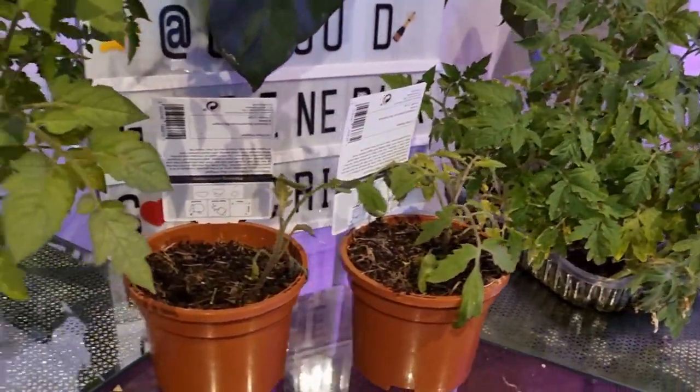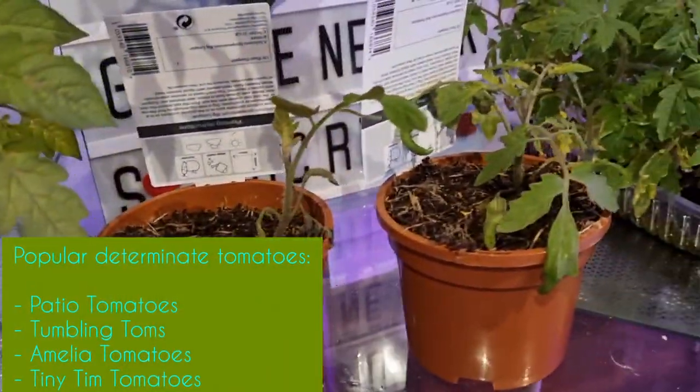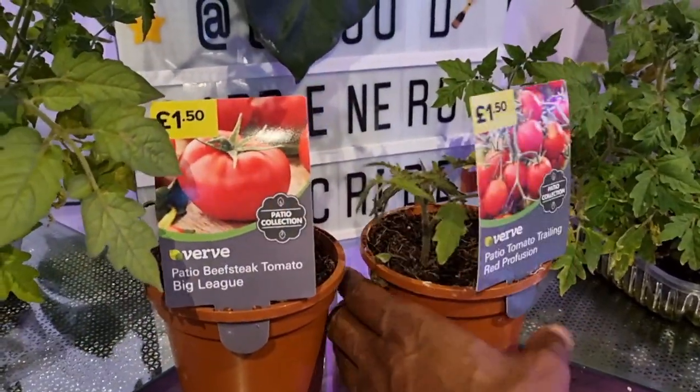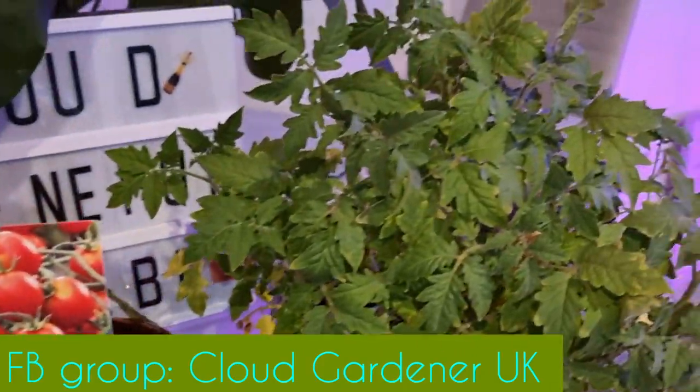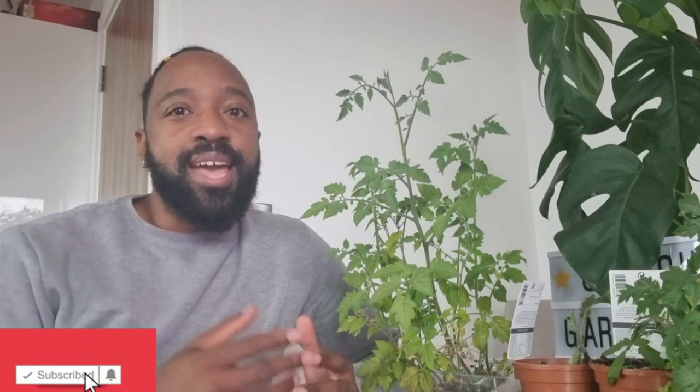If you've grown tomatoes before in your urban spaces, let me know in the comments below which ones you found were the best and I'll give them a go as well. If you're going to grow tomatoes this year in your urban spaces, join my Facebook group and send some pics so we can see your progress. I hope you've learned something new in this video — if you have, give it a like, subscribe to my channel and press the notification bell so you know when I next upload. Hopefully I'll see you again soon. Bye!